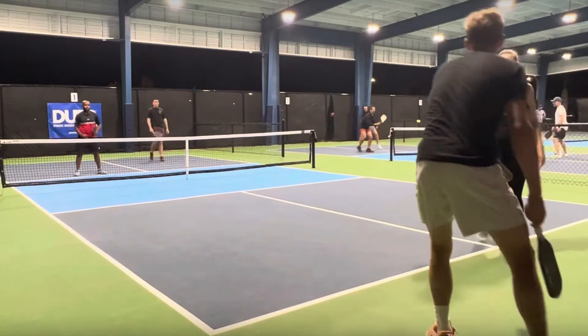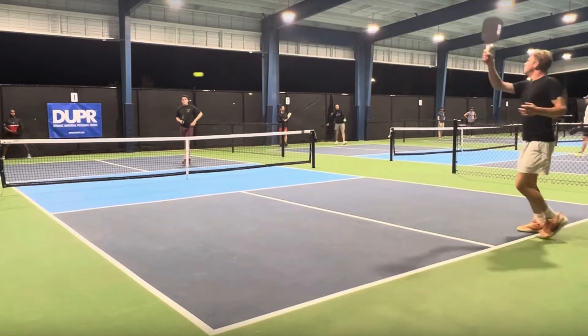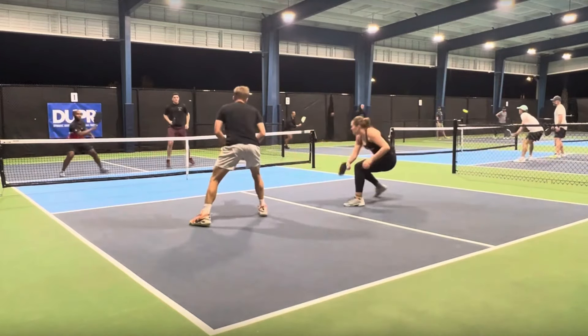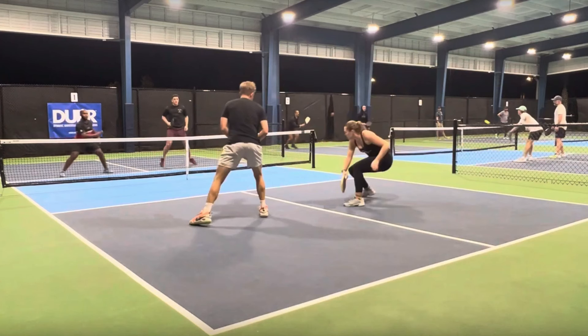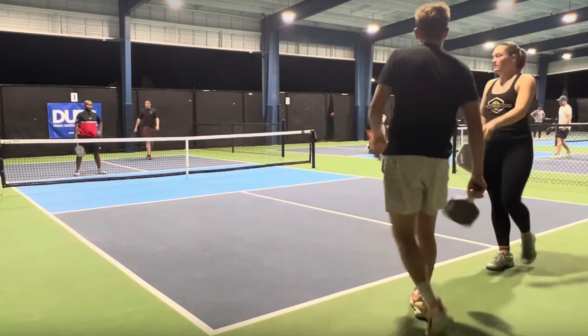Can't get her paddle on it. If she would have been closer to the non-volley zone, she could have taken that ball out of the air. Look where she is — she's in the transition zone. That was not a good enough shot to move all the way up and she just can't get it. The third shot has got to be better than that.